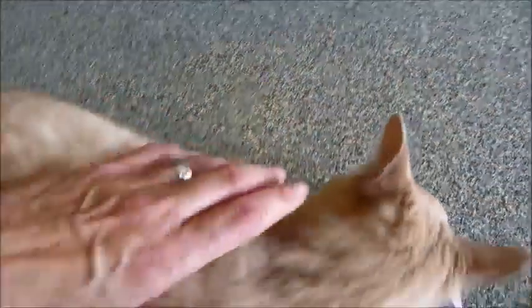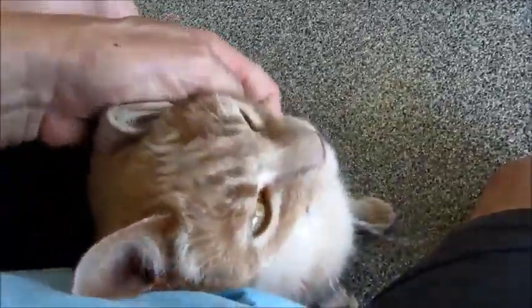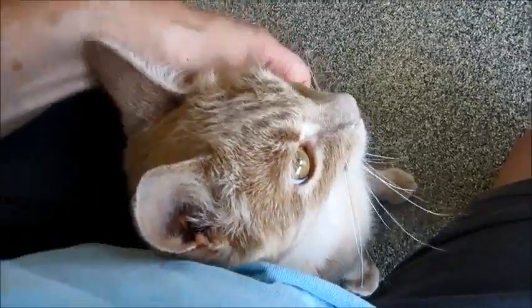He was kind of shy when he first got here because him and his sister and his brother were being fed like underneath the trailer at somebody's house. So they weren't really super socialized, and now look at him. Look at what a sweetheart he is.